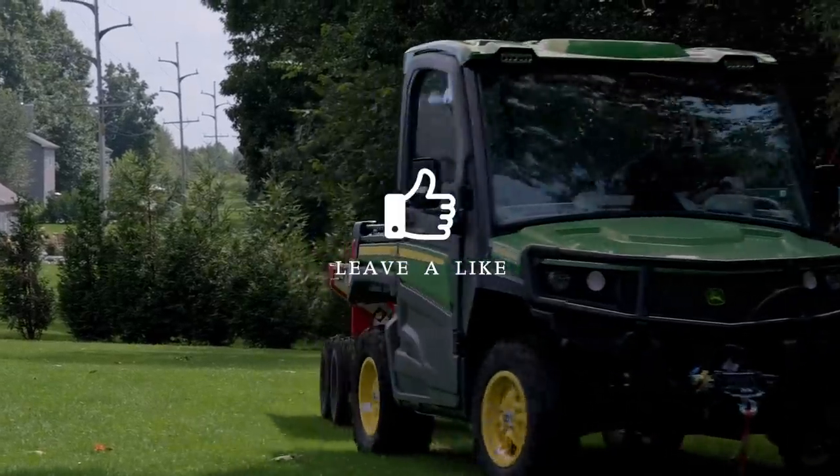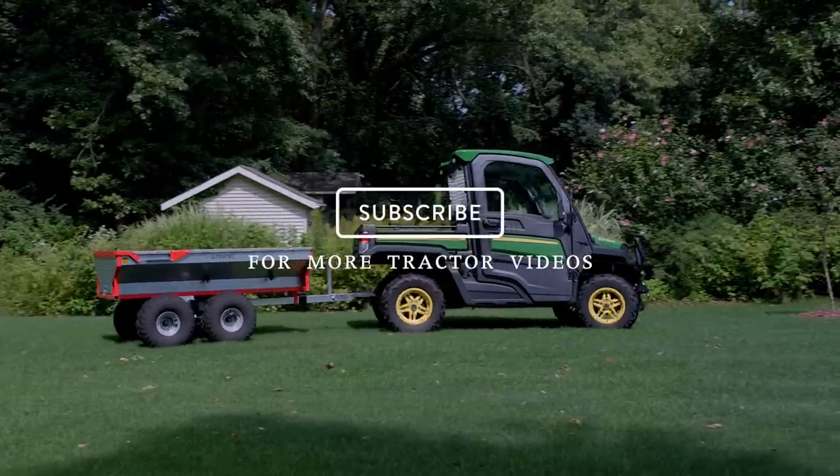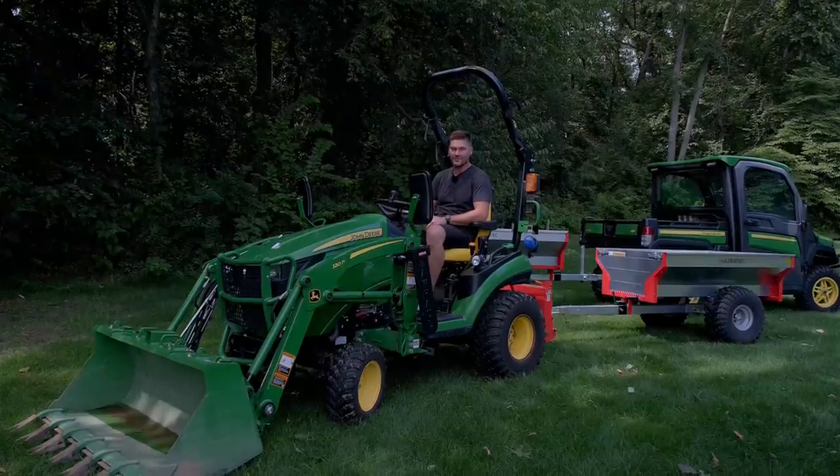I hope you found this video enjoyable. If you want to get more information on tractors and tractor attachments, hit that subscribe button down below. And if you want something for your machine, visit goodworkstractors.com. Thanks again for stopping by — until next time, stay safe. We'll see you soon.